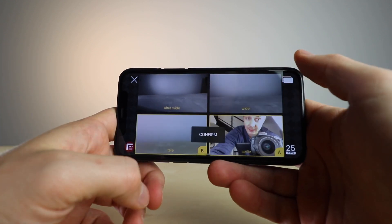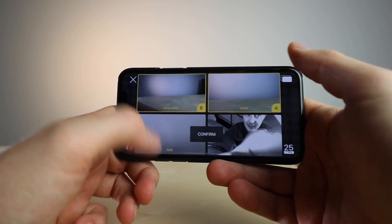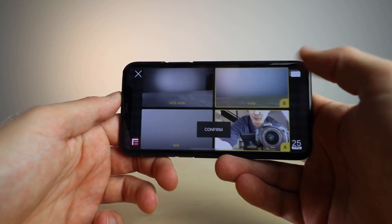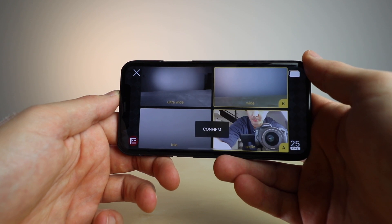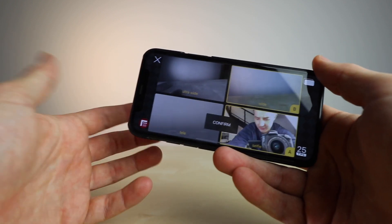The interesting thing is, so far you can only choose two cameras that you want to shoot with. While it's not the four that we were promised, it's still really awesome. If you want to conduct an interview, you can put the camera between you and have the wide and the selfie recording both people at the same time.